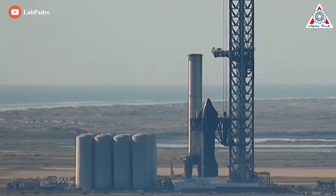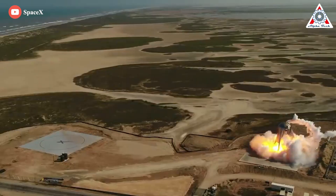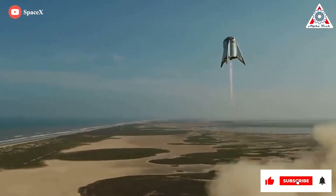So for now, this week, something huge is definitely about to happen with S-24 and B-7 at Starbase. Let's find out everything about this in today's episode of Alpha Tech.